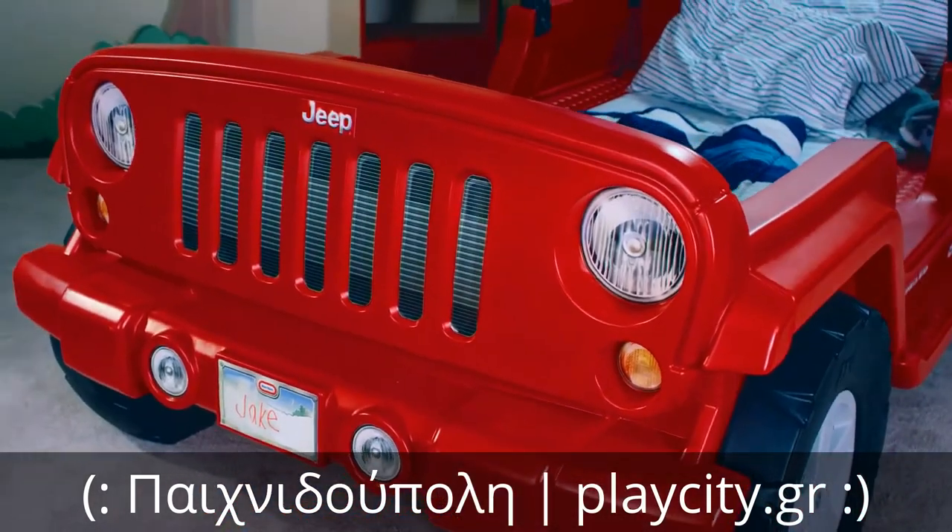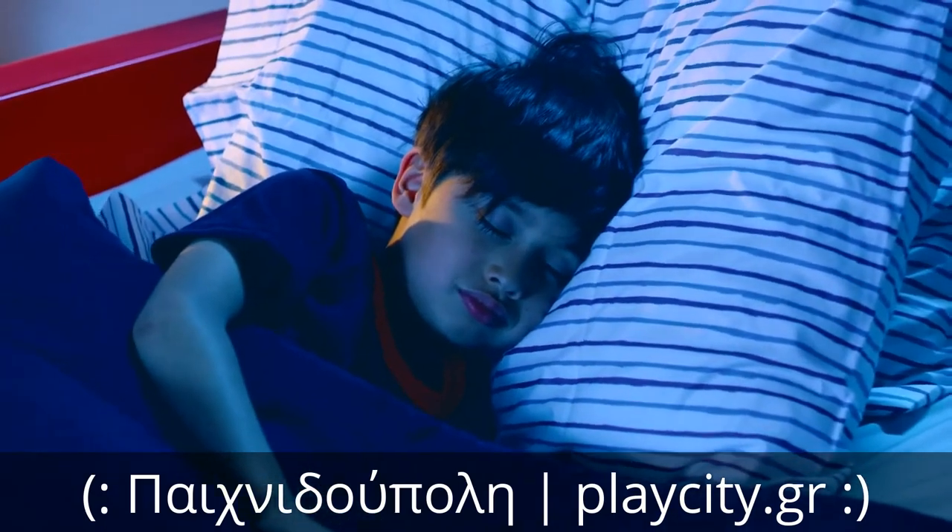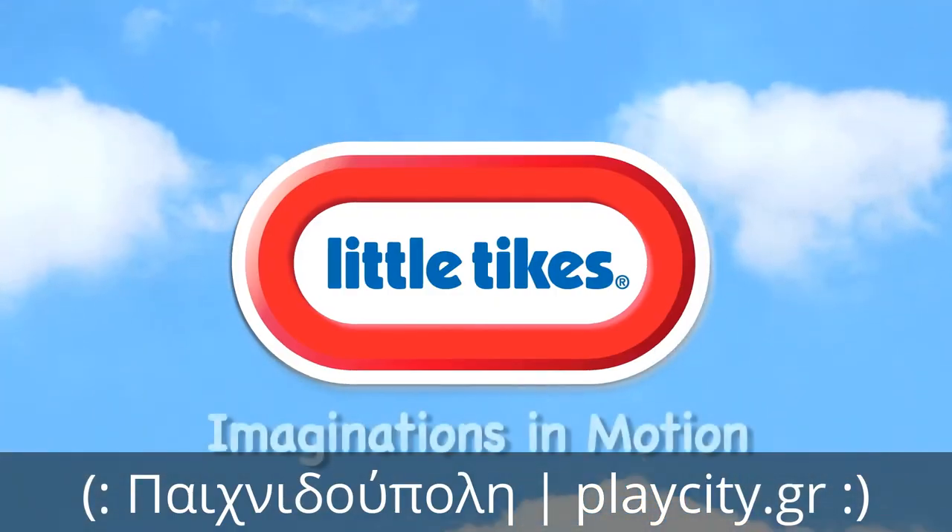The Little Tikes Jeep Wrangler Toddler to Twin Bed — the car they've been dreaming about. Little Tikes: imaginations in motion.